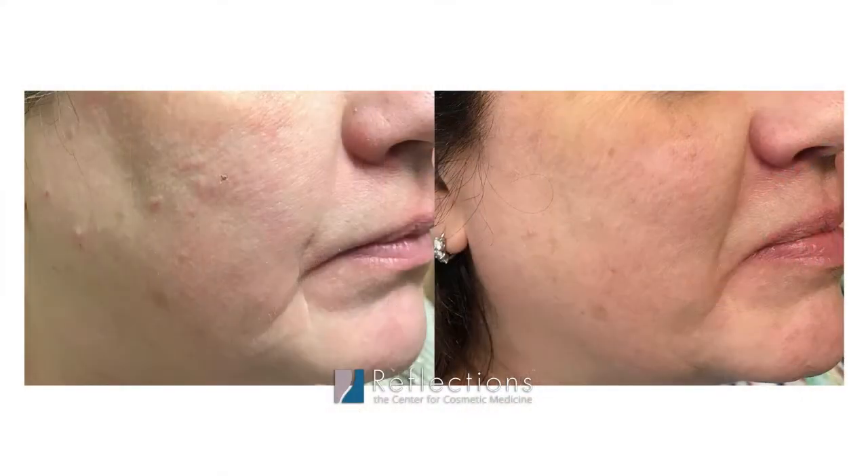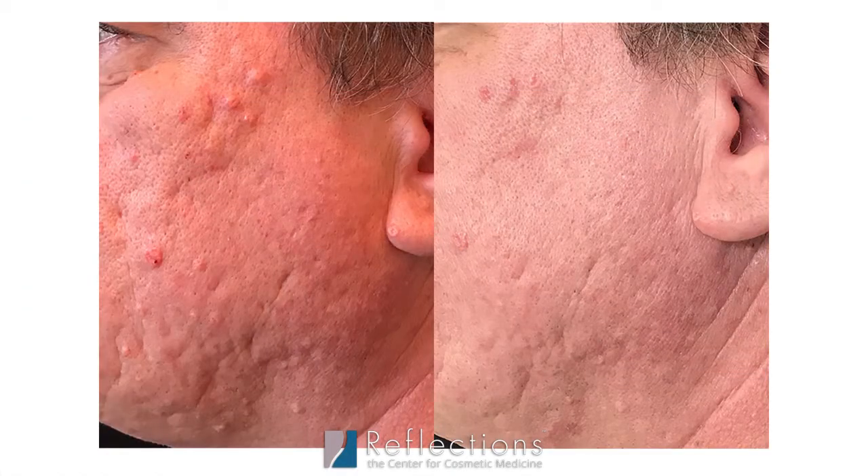The other way we use Smoothbeam is for sebaceous hyperplasia. A lot of people ask: what is that, do I have this, is this something I'd worry about? Sebaceous hyperplasia is very common. Basically it's a disrupted sebaceous gland — an oil gland — which creates large amounts of sebum.